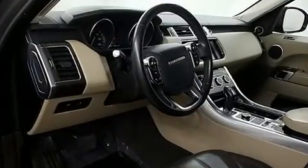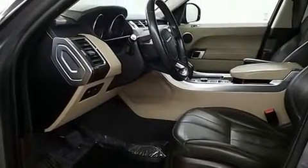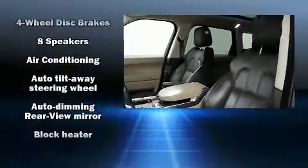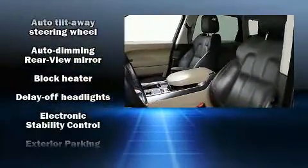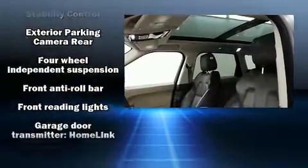With high-intensity discharge headlights illuminating your path, you'll always appreciate maximum visibility. For drivers who enjoy the natural environment, a power moonroof allows an infusion of fresh air. Safety equipment has been integrated throughout, including dual front impact airbags with occupant sensing and head curtain airbags.